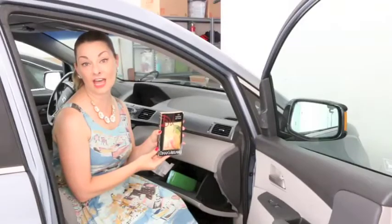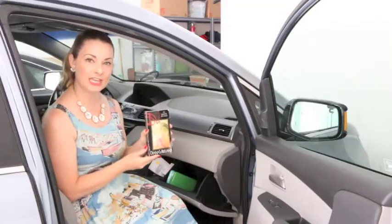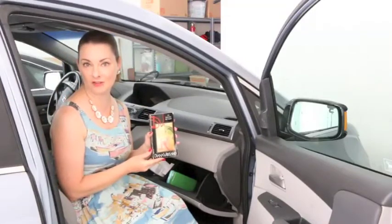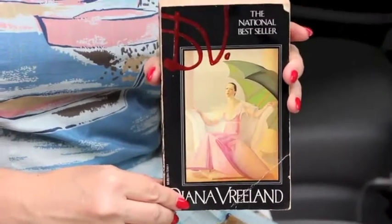Every now and again I find myself somewhere where there is no internet service, so I can't play with my phone. So I make sure to keep a beloved book in my glove compartment that I can whip out at those unexpected times when I'm without service and need something to do.